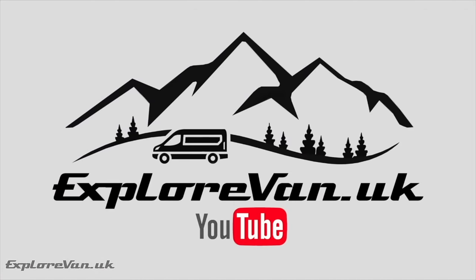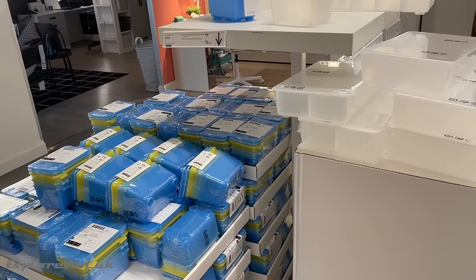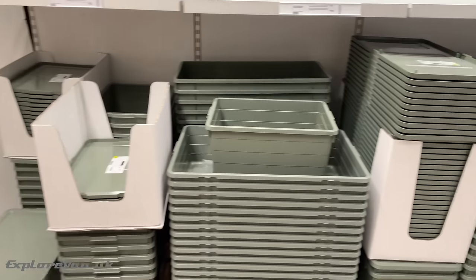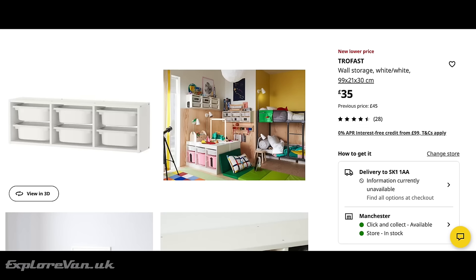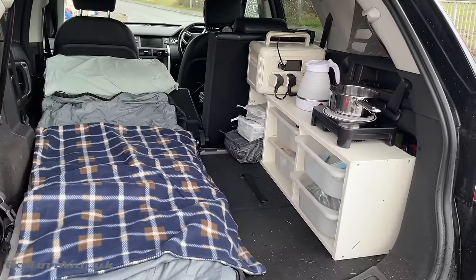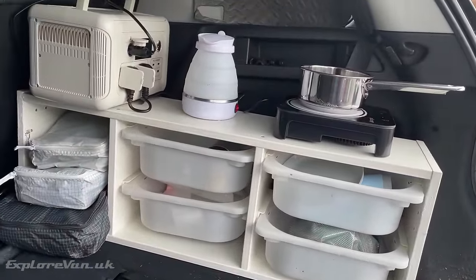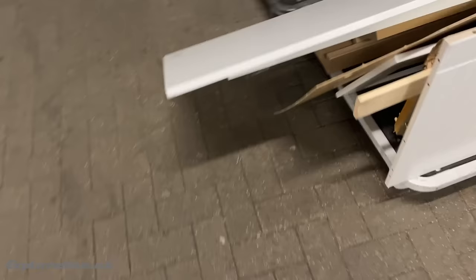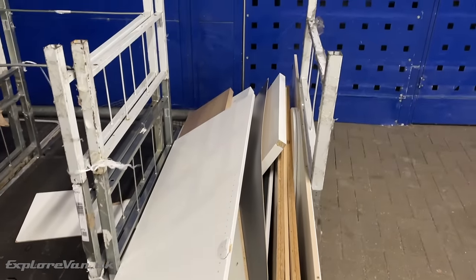When it comes to random ideas for storage, IKEA really is the place to go, with every size of box and storage you could possibly think of. When it came to kitting out our 4x4 micro camper with storage and space to cook, there was nothing simpler than a cheap yet robust unit from IKEA. With a little modification, it made the perfect unit without the hassle of buying wood, boxes, fittings and working out how to put them all together. One final great point about IKEA is that if you are in need of construction materials, they often have off cuts and old displays they've taken down for you to take for free.